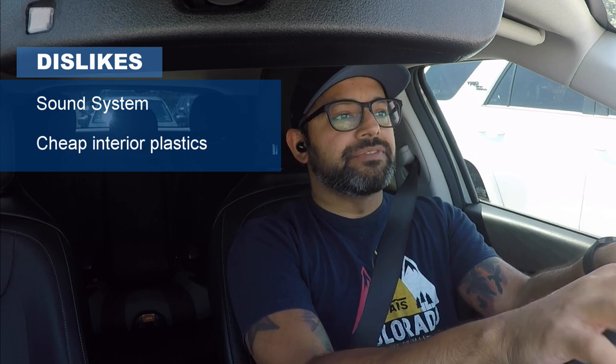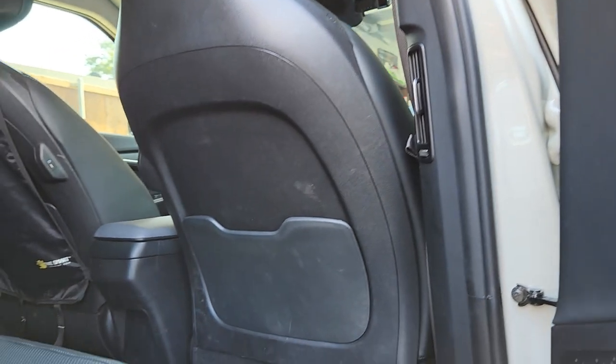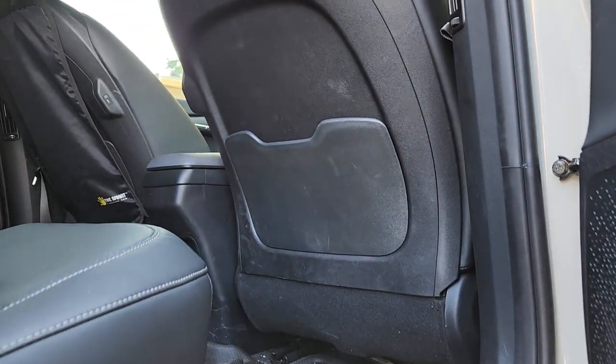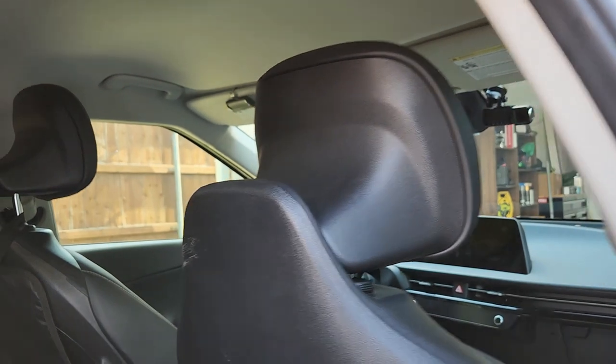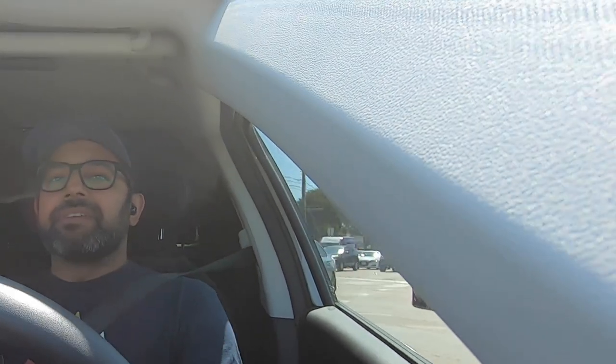Number two: cheap interior plastics. I really like the interior overall, but until you start really touching some of the plastics — especially in the back — they feel and look very cheap. I'll give them credit that they don't creak, but when you're paying $50,000 to $60,000-plus for a car, you expect better plastic or at least to have it covered up. You can also feel the cheapness in the front around the center console and the window buttons.